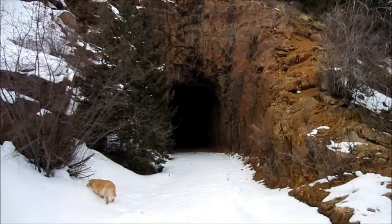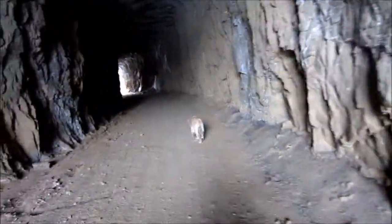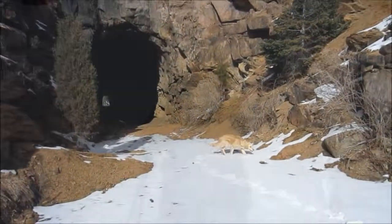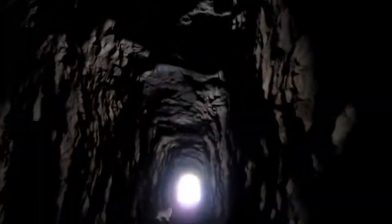I'm going to have to take off my snowshoes to go through this thing. We've got another tunnel. I can see soot up on the ceiling from where trains used to go through here.